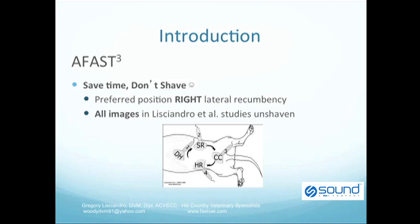With the AFAST study, we save time. Patients are not shaved, which saves time and also preserves the cosmetic appearance of the veterinary patient. The preferred positioning is right lateral recumbency, and all images in the Lissandro studies were unshaven.